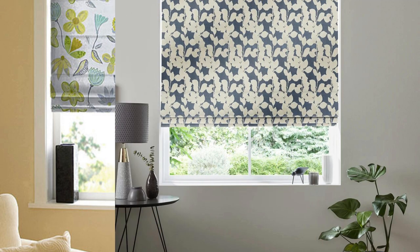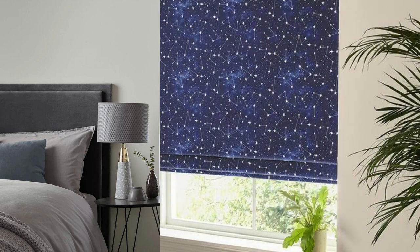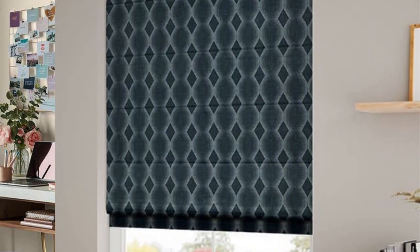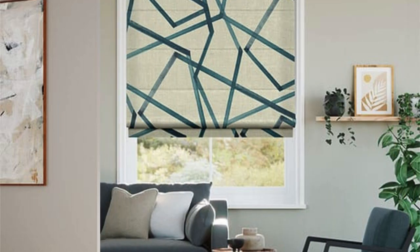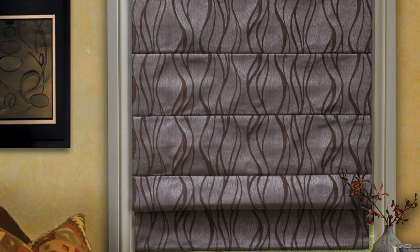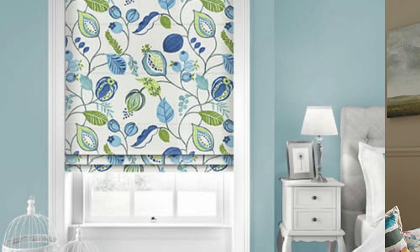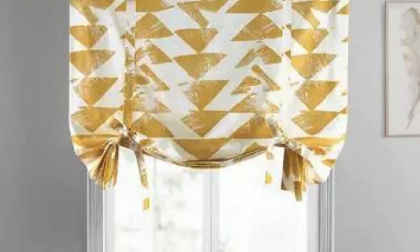Roman blinds also lend themselves well to seasonal updates and style changes. Given their straightforward installation and removal, homeowners can easily swap out Roman blinds to refresh the look of a room or adapt to evolving design trends. This flexibility makes Roman blinds an ideal choice for those who enjoy updating their decor periodically without undergoing major renovations. Beyond their aesthetic and functional benefits, Roman blinds contribute to a comfortable and inviting atmosphere, with the soft folds of the fabric creating a sense of warmth and coziness, making rooms feel more welcoming.